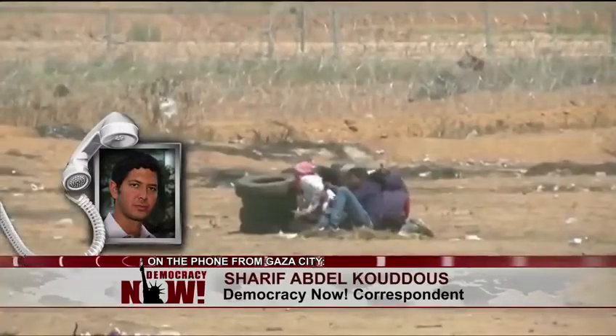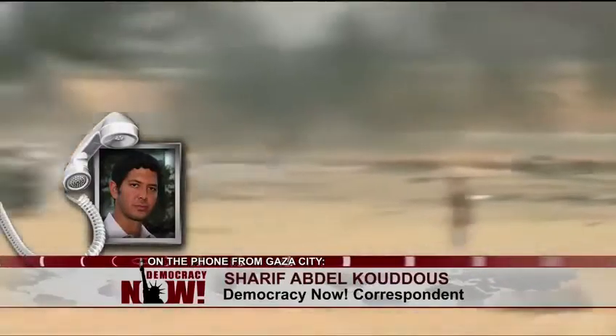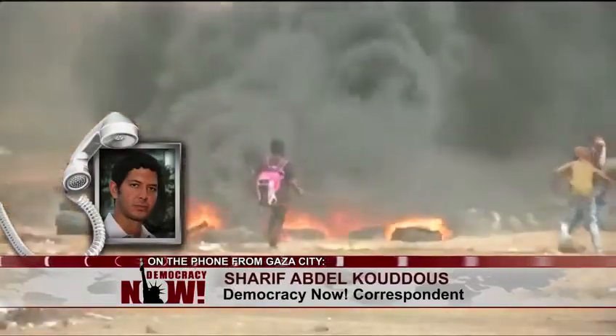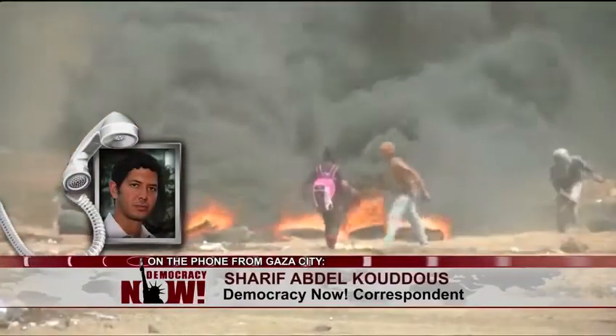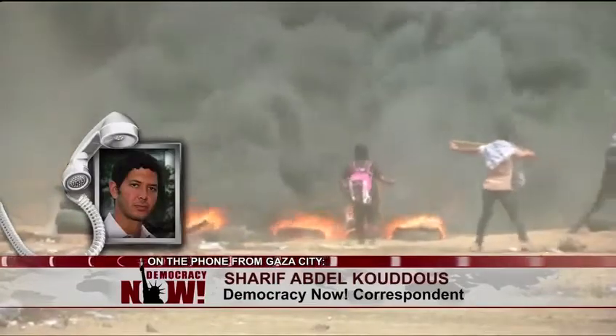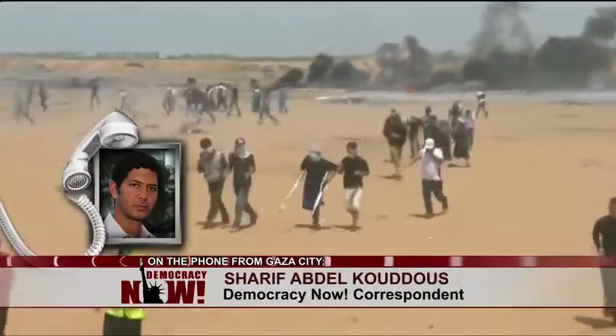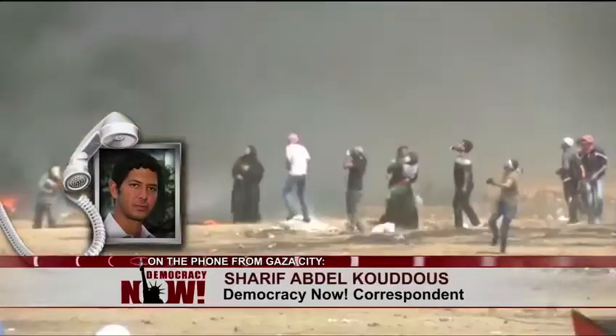There's also the fact of the tear gas. Tear gas comes in three different ways: it's fired by jeeps, which fire in multiple rounds — five at a time — at the crowd. They're also fired by the normal kind of rifle that goes much further.